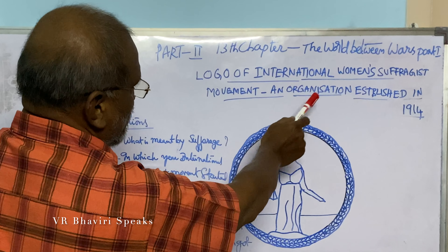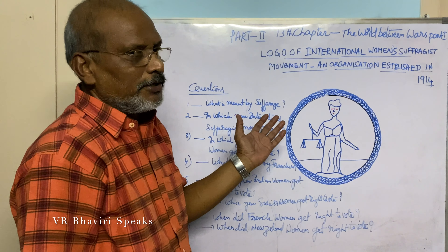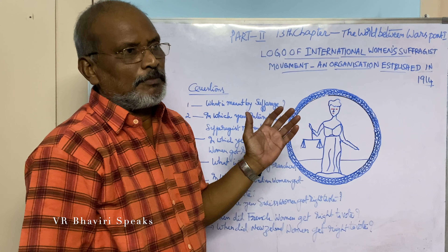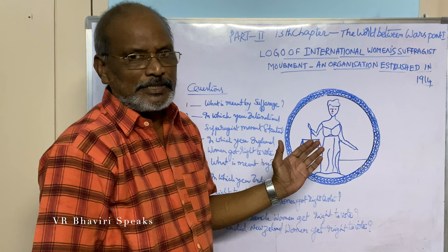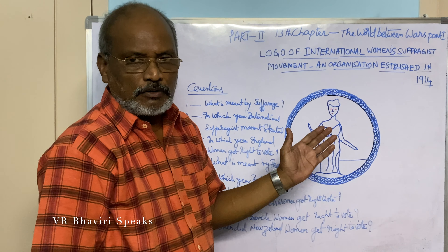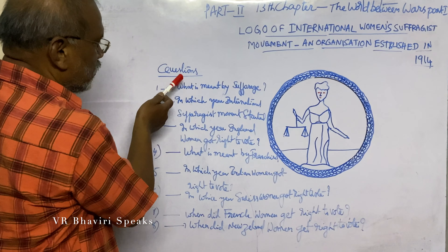This organization was established in the year 1914. This logo carries the meaning that a woman is holding a balance in her hand, and this balance implies indirectly demanding the right to vote on par with men. Related to this logo, some questions are framed.